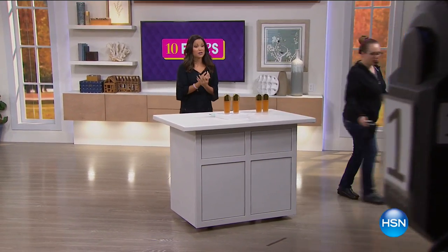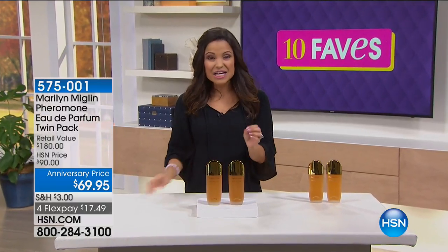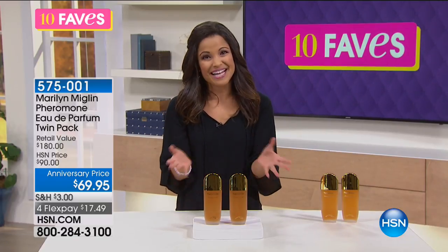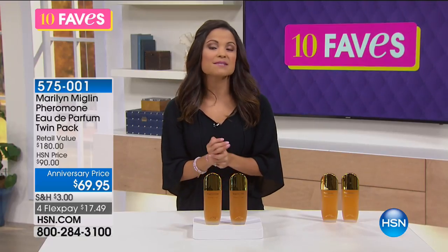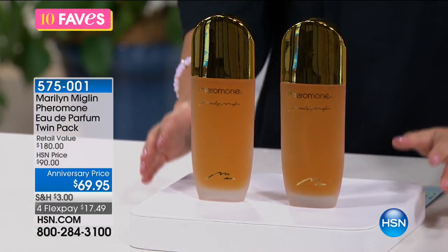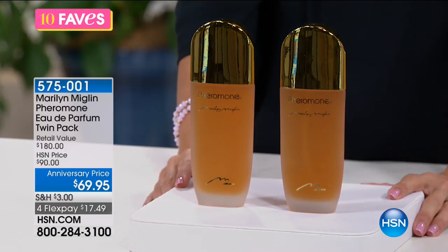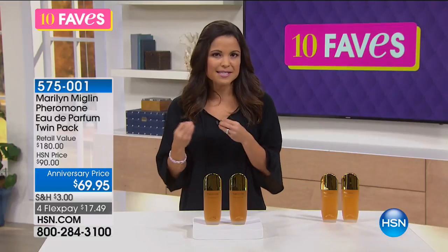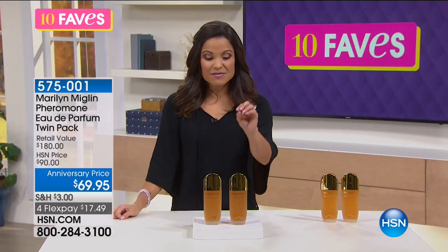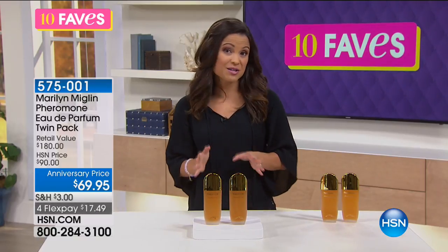We can't talk Marilyn Miglin without talking about Pheromone — her first fragrance ever created, known as the world's most precious perfume. That's what it's been called for decades, because it's made up of 179 essential oils and ingredients from all around the world. Pheromone is truly a signature scent because it adapts to your body chemistry and DNA — it will smell different on every single person.